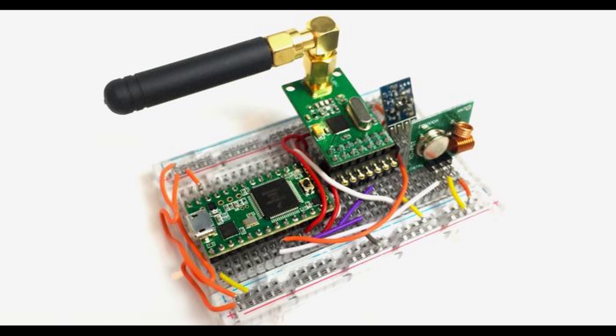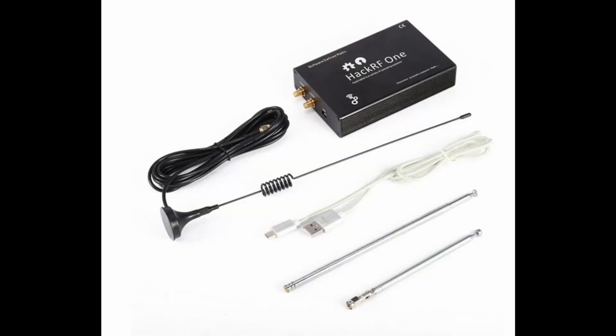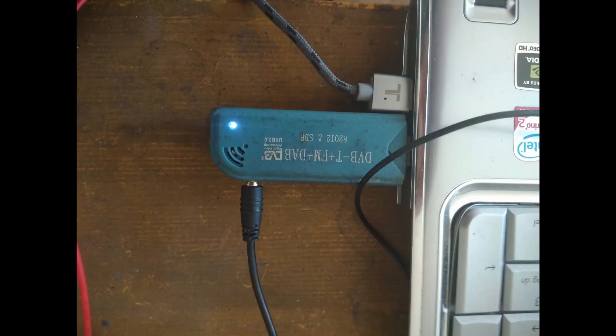Rolljam also works against some garage door openers, including the rolling code garage door opener. In this video I use the normal hardware found on the internet: the Yardstick One with RF-CAT firmware, the HackRF One, and an SDR stick.